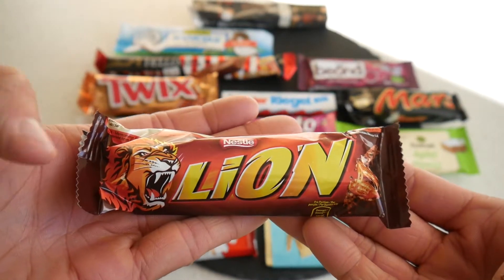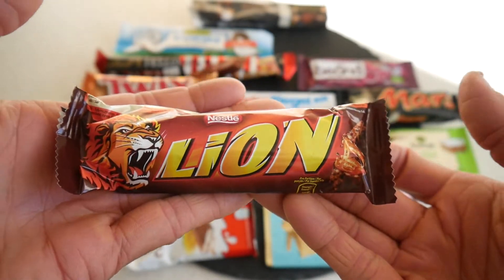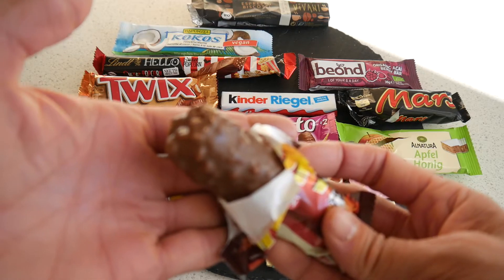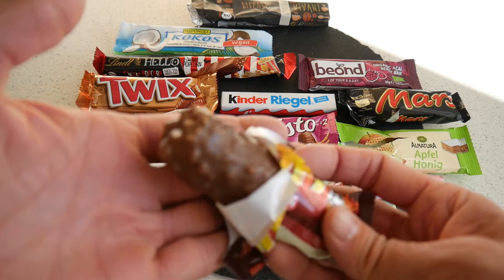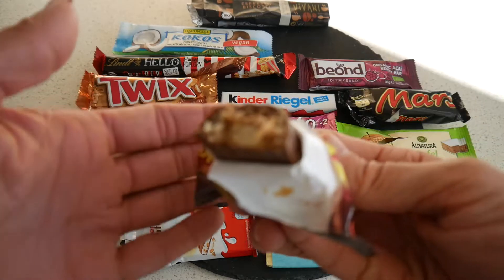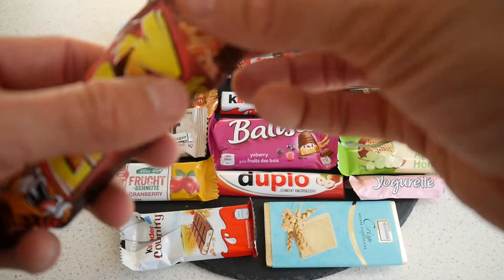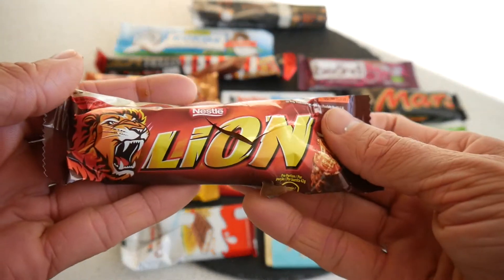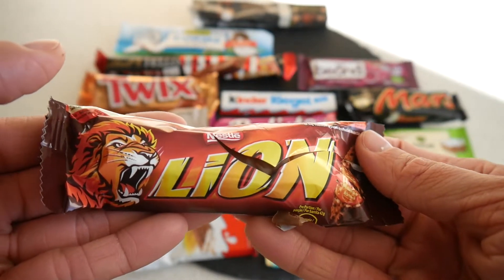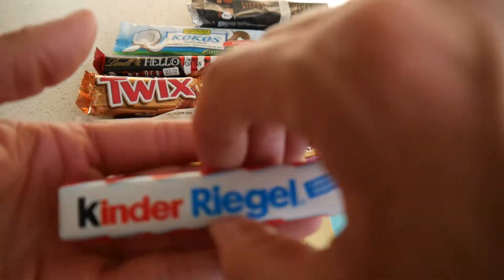Let's have another classic — the Nestle Lion. There are many new flavors in Germany like black and white, peanut butter, and white, but this is the original with caramel inside and crispies. Good chocolatey flavor, caramel flavor — a nice bar. I give it 65 points.